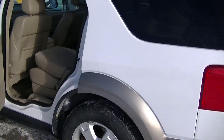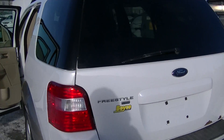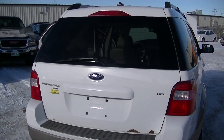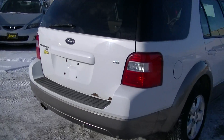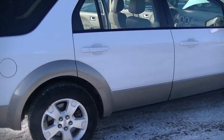It comes with backup sensors and a Manitoba safety. It also comes with a 3-month, 3,000-kilometer powertrain warranty. This vehicle is priced at $6,450, and there are many financing options available.